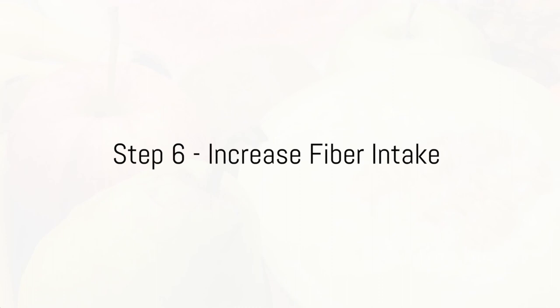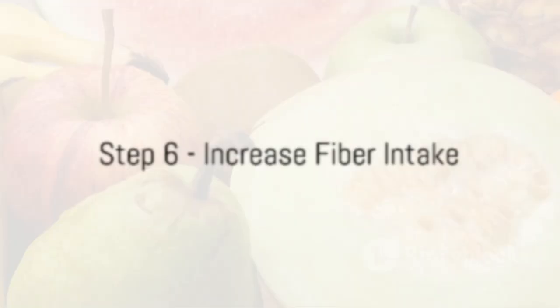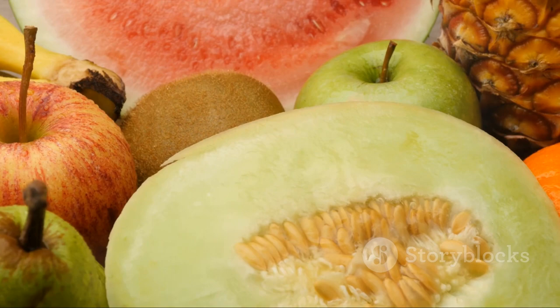Increase your fiber intake is the sixth step. Foods that are high in fiber are good for weight loss because they keep you feeling full, which can help control your appetite.